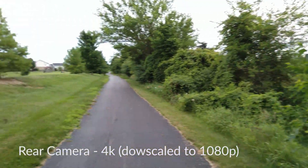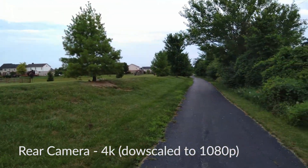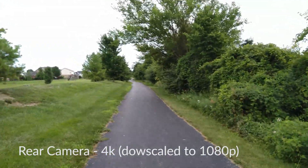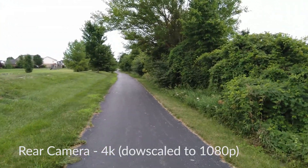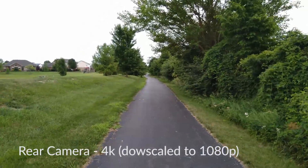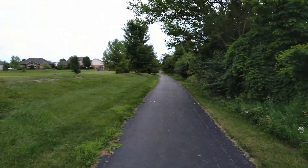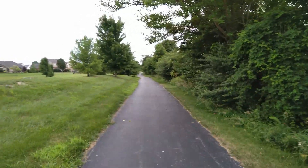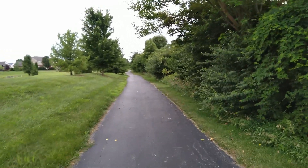So this is footage from the rear camera, recorded at 4K. It's got OZO sound inside, which is like a surround sound, so this definitely sounds better than my Pixel 2 does. I'm just walking right now and you can see that this camera has no optical image stabilization, so the footage will probably be a little shaky.